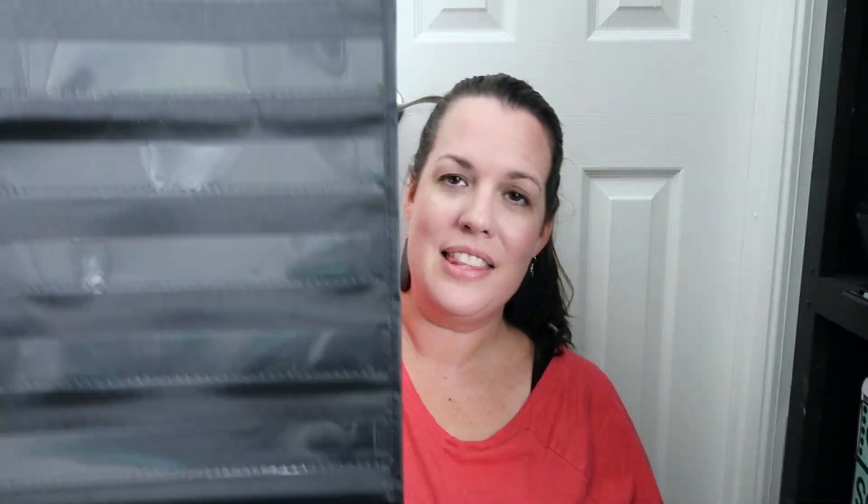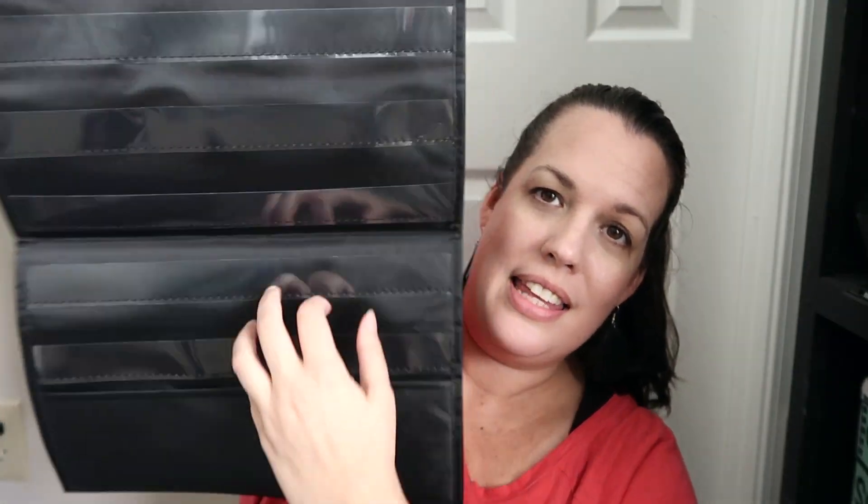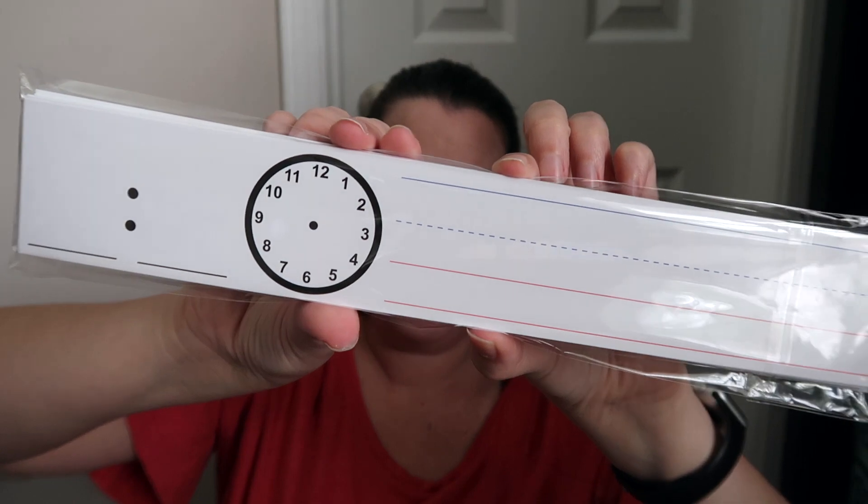I almost forgot to share this — I got it on Amazon too. It is a black pocket chart, but it's small and designed for schedules. I really like that it has a pocket down here to keep additional cards. It came with cards, but I have my own schedule cards that I'll use. It also has little hooks so you could hook it over a door, but I'm just going to use command strips and hook it onto my wall.